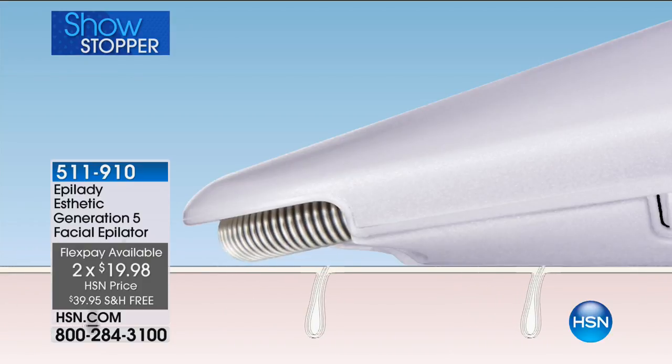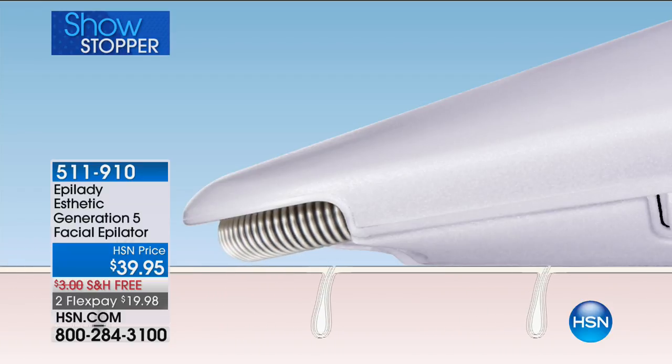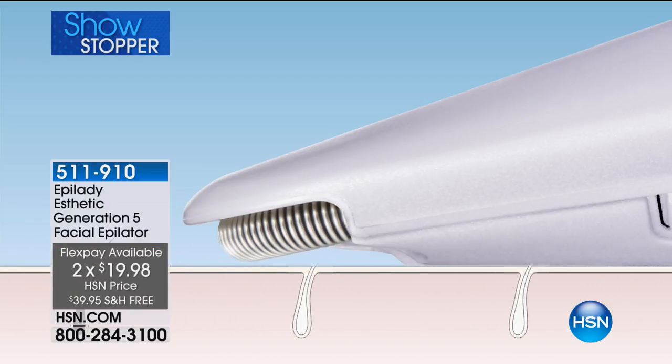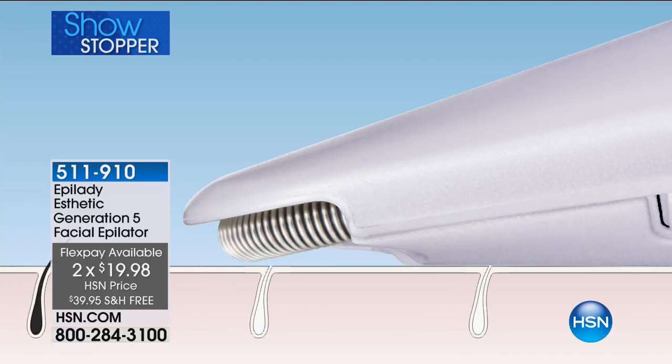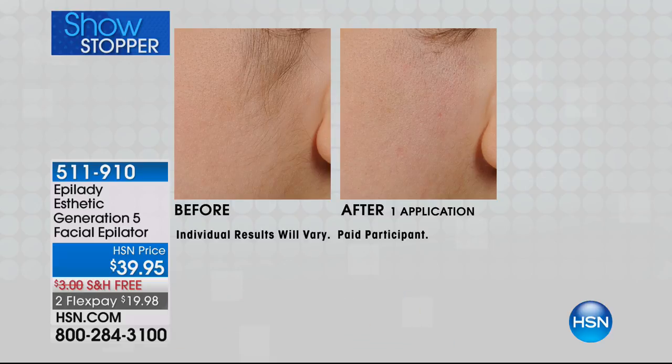The more taut you hold that skin, the less you're going to feel it — and that goes for all kinds of epilation. I've really become such a super fan of this tool because it makes my life so much easier. I don't have to spend my time and money on waxing or other ways of getting that hair off my face. When you think about the cost-effective nature of this, if you went to have dermaplaning done one time — one time with the tip — you would be well over the price you are paying today for your generation five facial epilator. And this is yours forever.